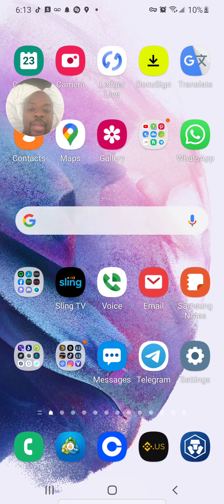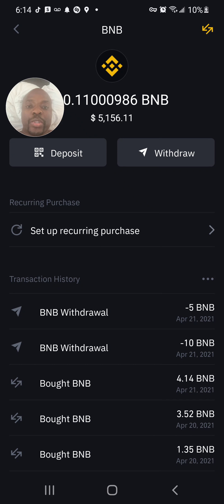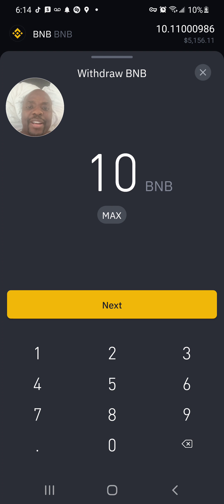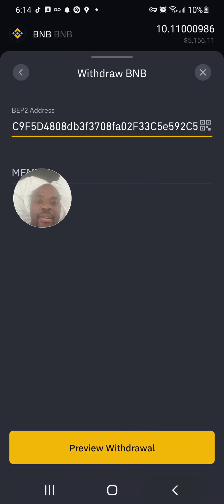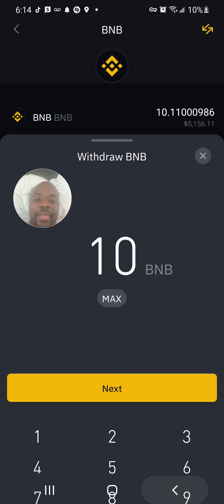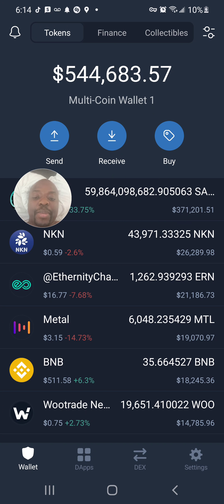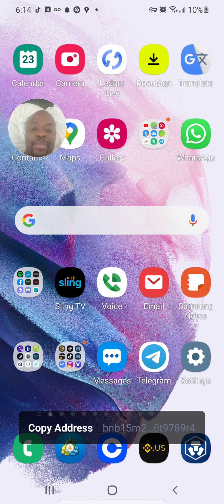I want to buy SafeMoon, so I click on SafeMoon, then Receive, and copy the address. Now I go to Binance US — I have BNB there. Wait, I actually need to transfer BNB first, not SafeMoon directly. I apologize — I need BNB. So I go to Trust Wallet, get my BNB receive address, and copy it.